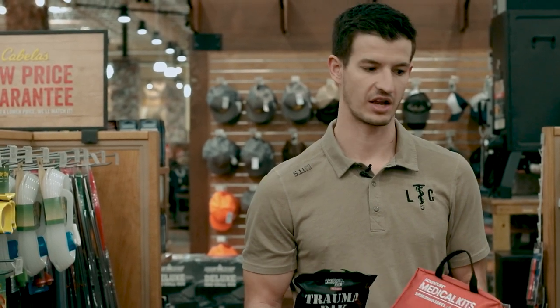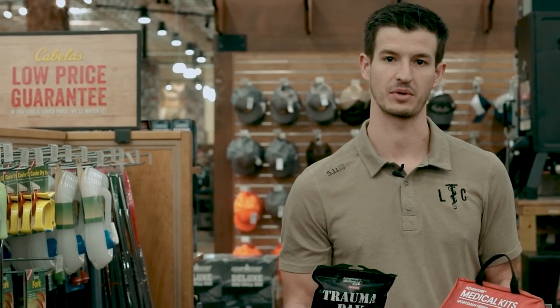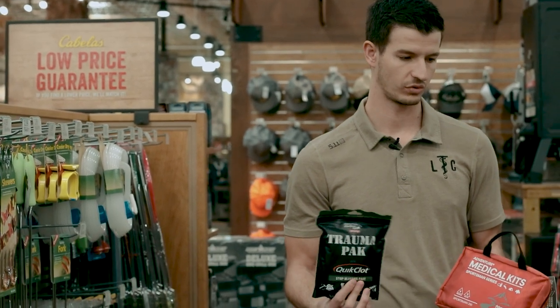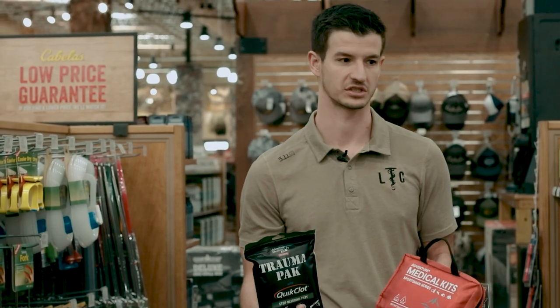If you come in here before a hunt or something and think 'I need a med kit, I'm going to be way out in the backwoods,' let's figure out if these can actually get you home from your trip in the event of a real emergency. We came to Cabela's today to check out what kind of options they had for first aid kits and trauma kits to take out on an adventure.